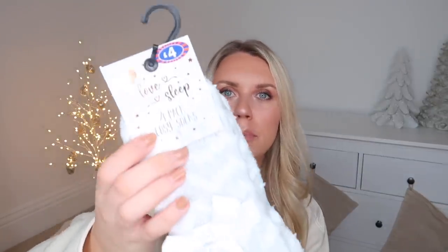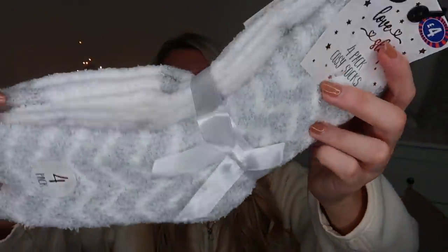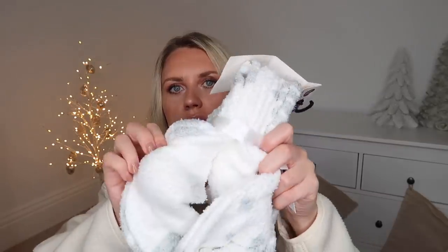They have loads of cozy socks, pajamas, and little slipper socks. I saw these ones in particular that stood out to me at £4 — you get four pairs of socks, so that's £1 a pair. The designs are nice and neutral in gray and white: some with little love hearts, some stripy chevron design ones, polka dots, and plain as well. Four pounds for a pack of four — love them.